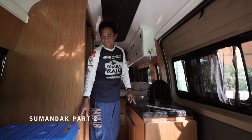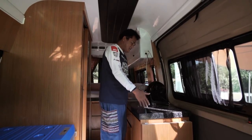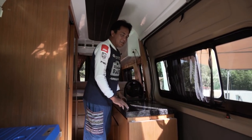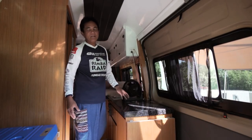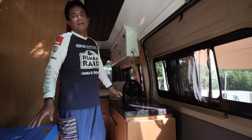Why don't you have that fancy hob that everybody has inside their van? The wife also asked me the same thing — put a nice hob with a cover just like a motorhome. But we Asians tend to cook with oil, so you can imagine cooking inside here. No matter how well ventilated, your curtains and everything are going to smell, so that's not going to happen.